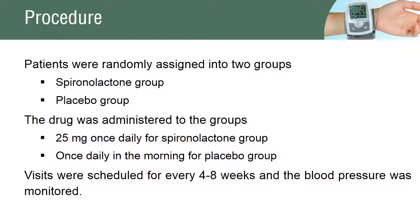The procedure involved assigning the patients into two groups. The spironolactone group and the placebo group were each given their respective treatments once daily for 8 weeks. The blood pressure was monitored during visits every 4 to 8 weeks.